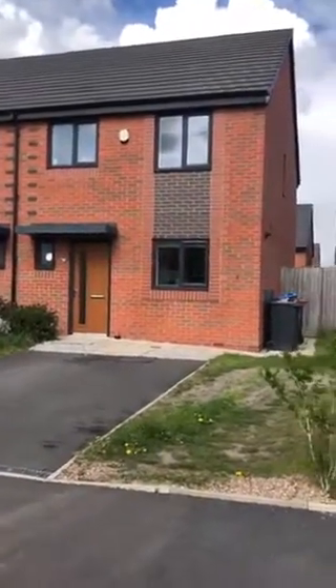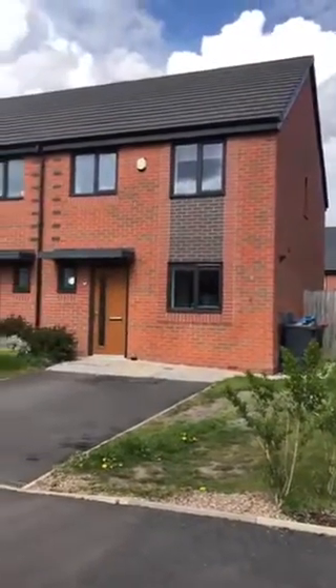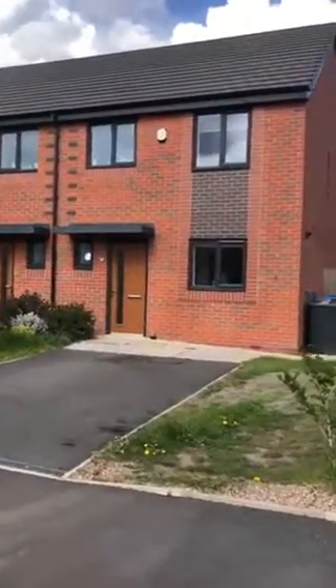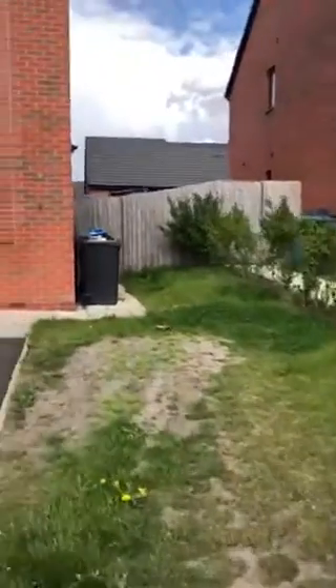Hi guys, I'm here today to give you a tour around this 3 bedroom semi-detached property on Daisy Street in Salford M6. The property has a driveway to the front and a garden, with access to the rear through the side just there.